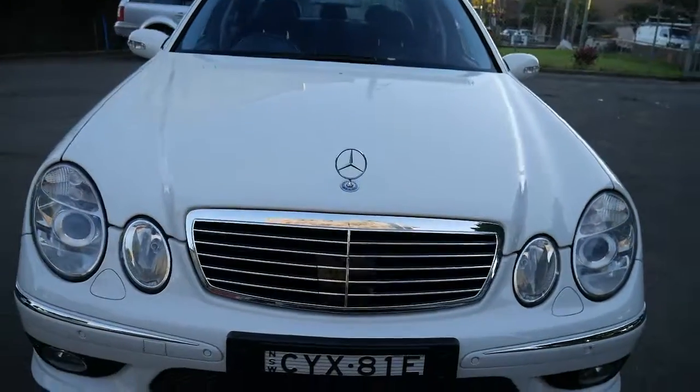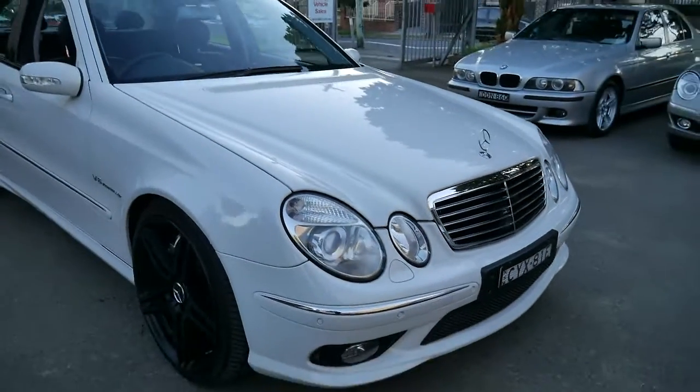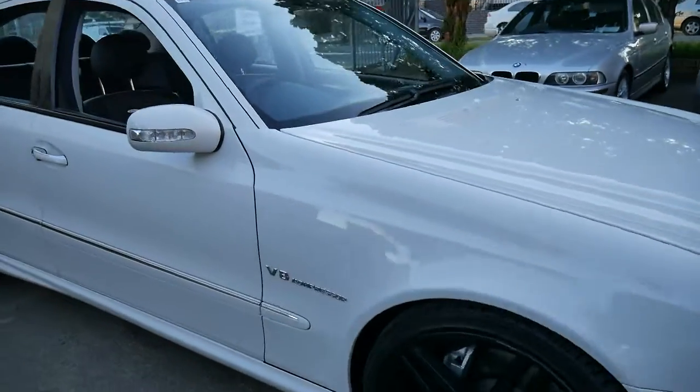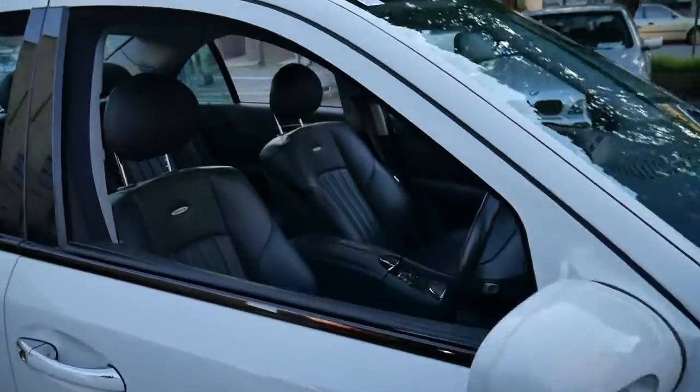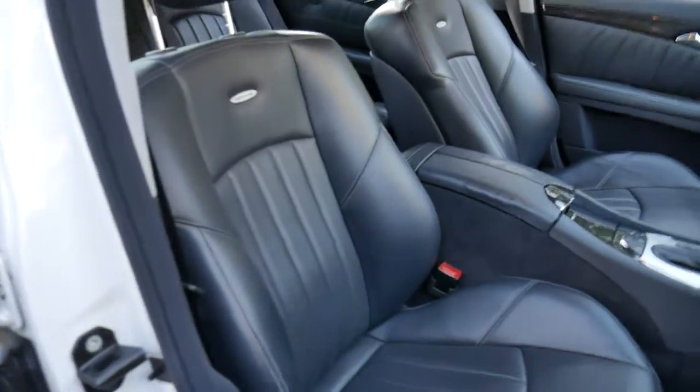It's got distance radar cruise control. And it's been serviced by a very good mechanic locally. The black leather interior is excellent — the wear and tear on the seat is minimal.